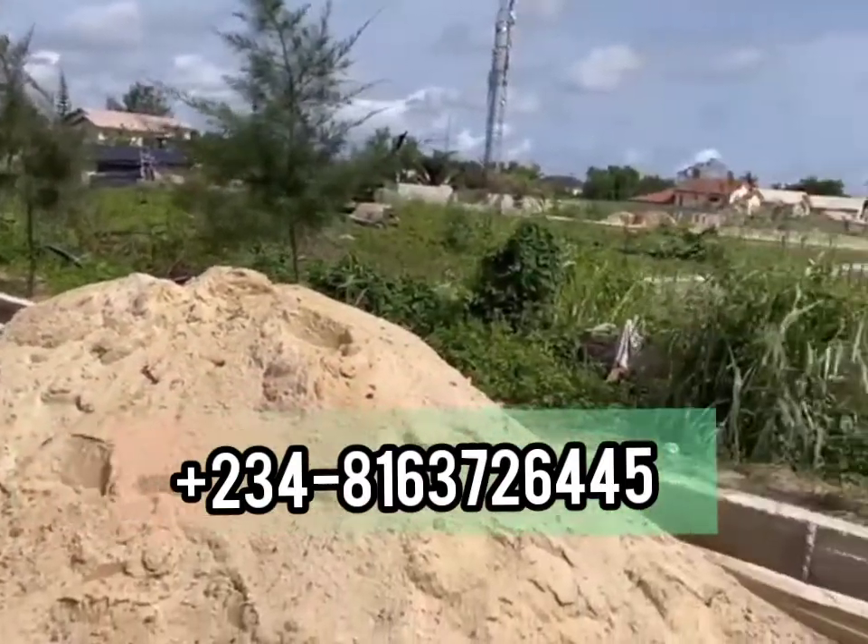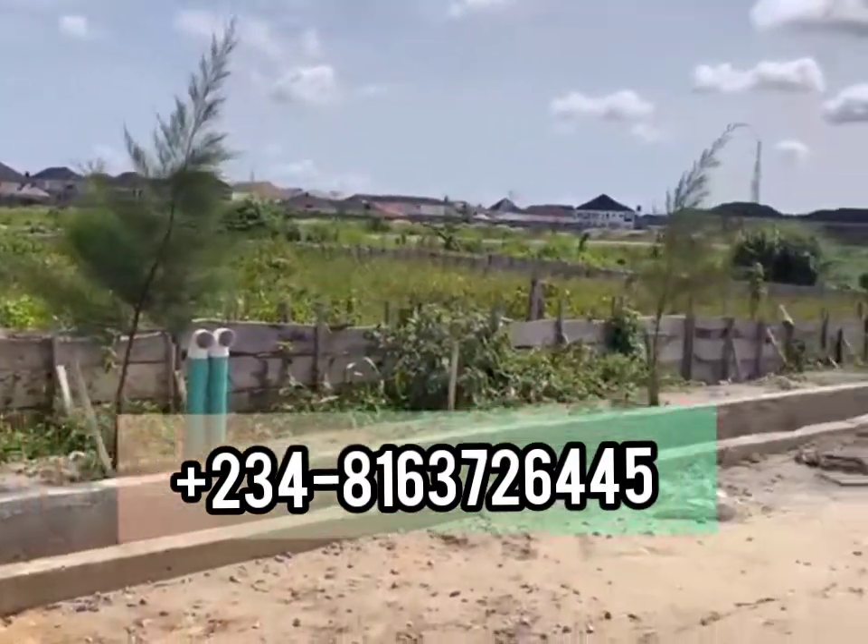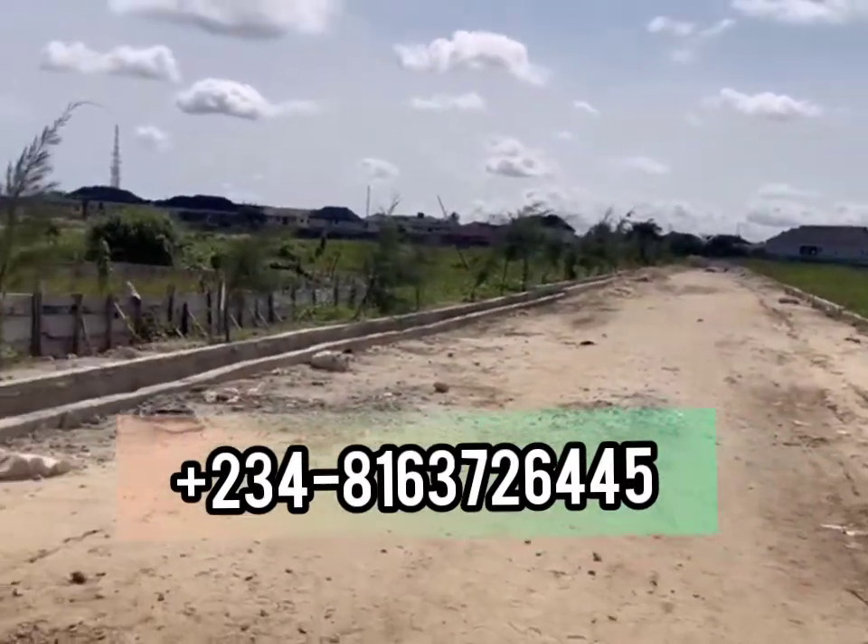You have to hurry up and key into this property because when the road is completed in about 2 months from now, prices are going up.